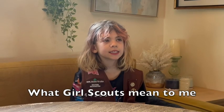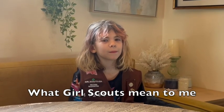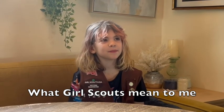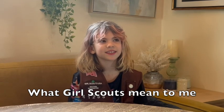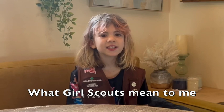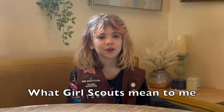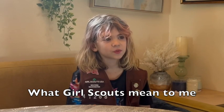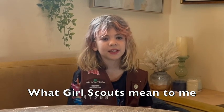My scouts — my friends — they're really magical. Being a Girl Scout means to me that I get to experience those adventures and all that fun. Being with my friends really means a lot to me.